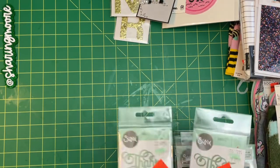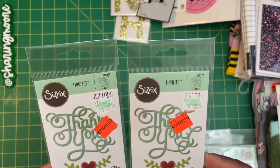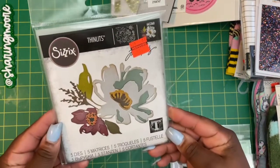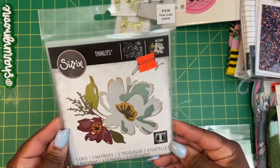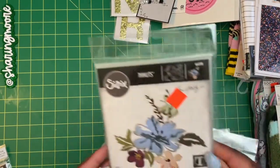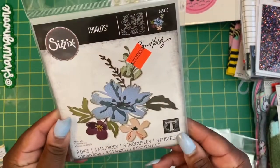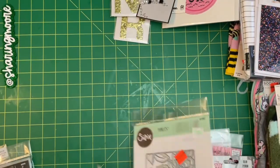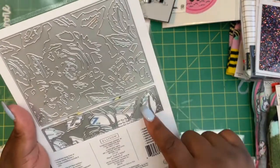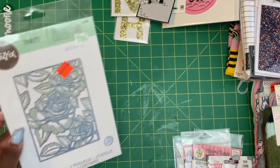Now for the crafty items — I'll start with the dies. I only got a few. I got these 'thank you' dies for happy mail, regularly $6.99, those were $2.24. I got this flower Sizzix, regularly $19.99, for $4.99. This one I don't see the regular price but it was $4.99. And this one was regularly $34, that was $8 — it's two different floral lattice dies in one.